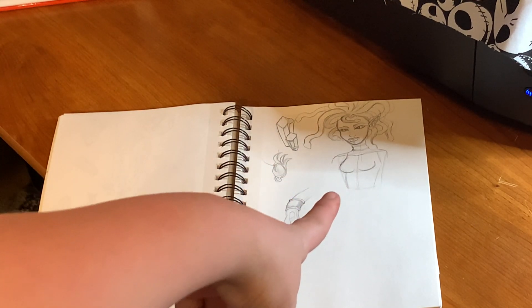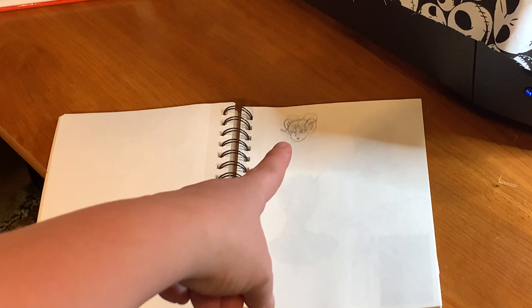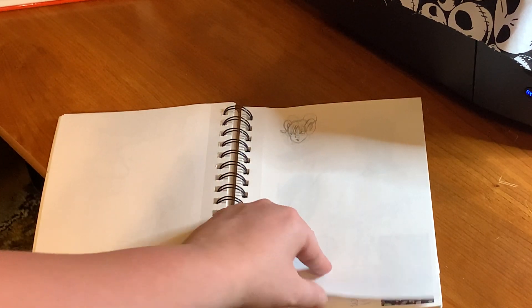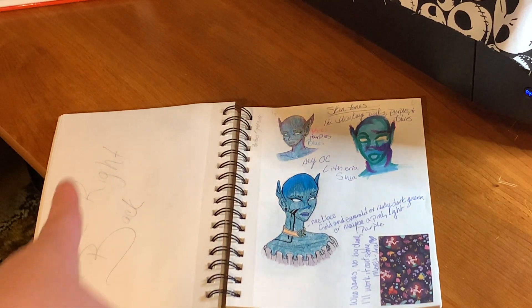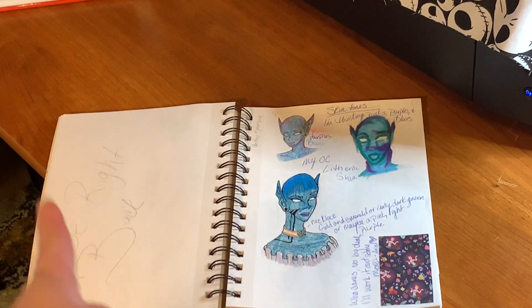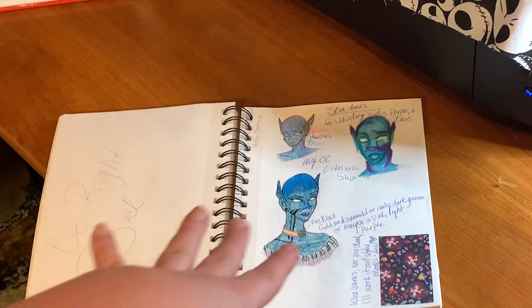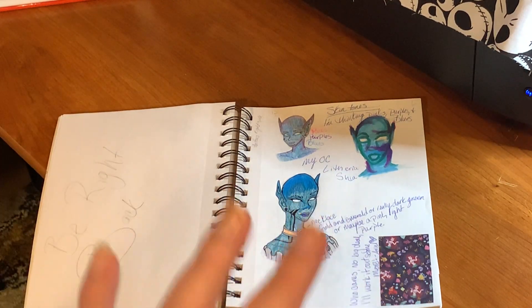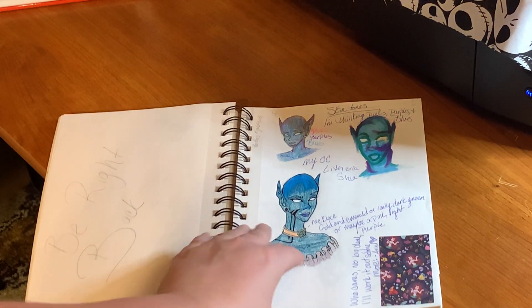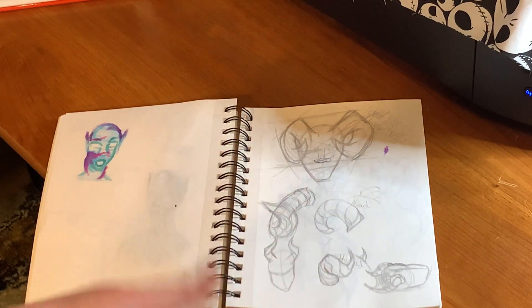I was practicing a Medusa piece. There's a little bitty tea frame here. Now we get to the inspiration of the overlay for when I stream on Twitch — I came up with a character who is actually in the universe I'm creating. I can talk about that in another YouTube video if you want to hear about it. More doodles — I was practicing different types of horns.